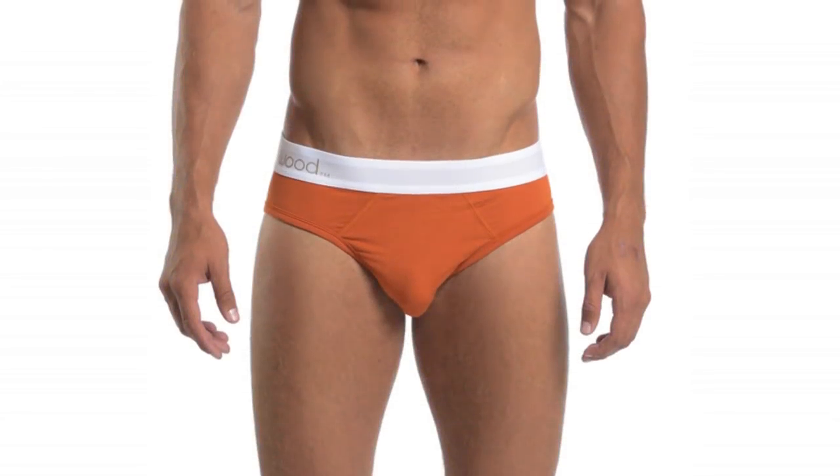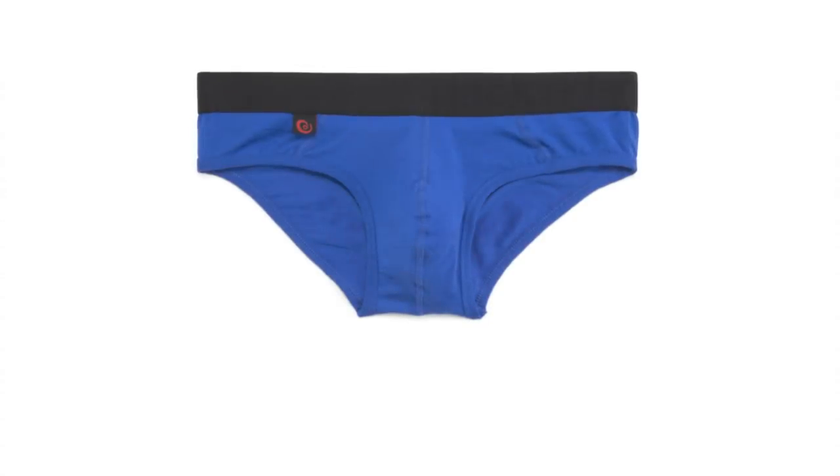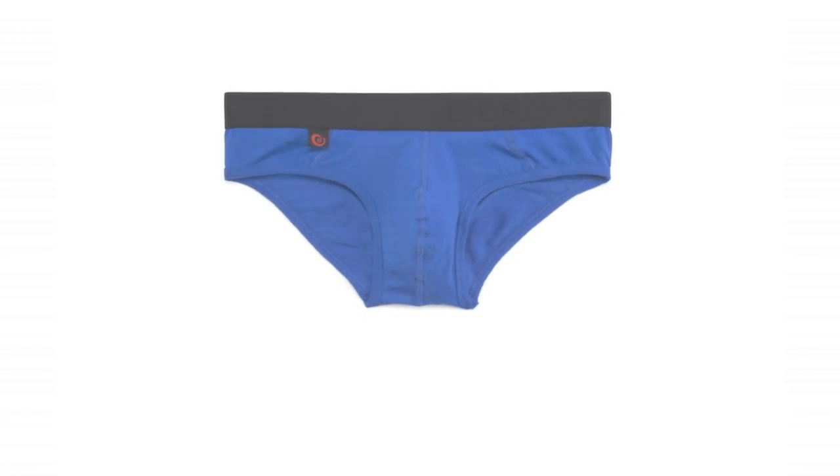First and foremost, we have briefs, and chances are you're probably wearing them right now. They are the most popular form of underwear worldwide. Briefs are very classic — the waistband falls about two to three inches below your navel, your belly button. So it allows for nice low wear with pretty much any form of pants or shorts. They're comfortable and functional with a minimal to moderate amount of fabric being used.